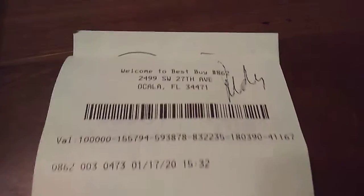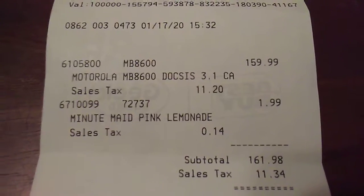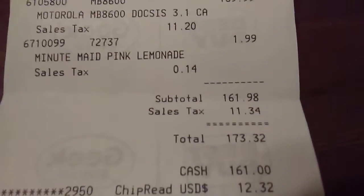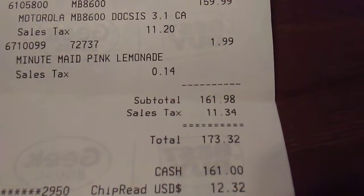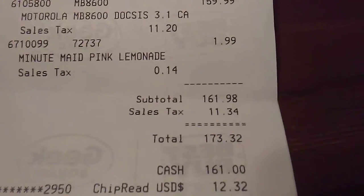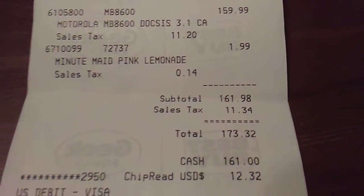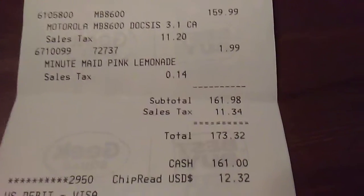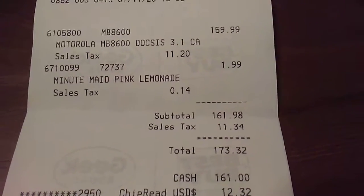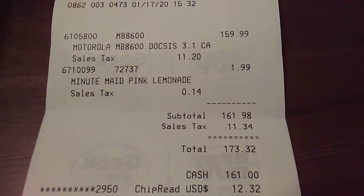So let's go ahead and open the box here. I just want to show you the receipt. The total came to $173.32 with the lemonade included. I gave them $161 cash and had to pay a $12 balance — still paying $11.20 in sales tax on the modem itself.